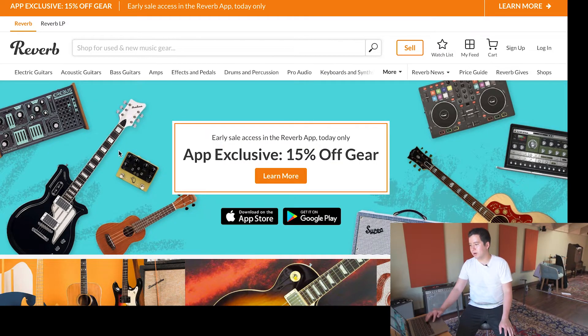Now we're looking at the screen on Reverb's website and it looks like they're having another sale. This one looks kind of gimmicky to be honest, because it says app exclusive — today you get 15% off a sale that they have all the time. Reverb always has 15% off sales at least once a month.